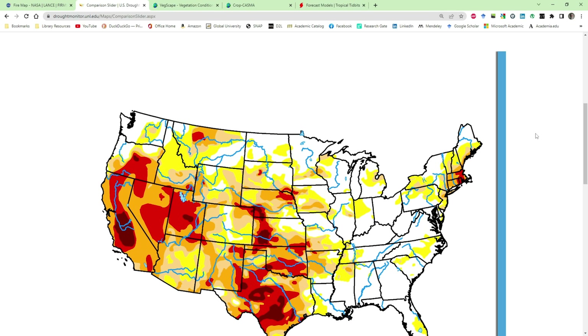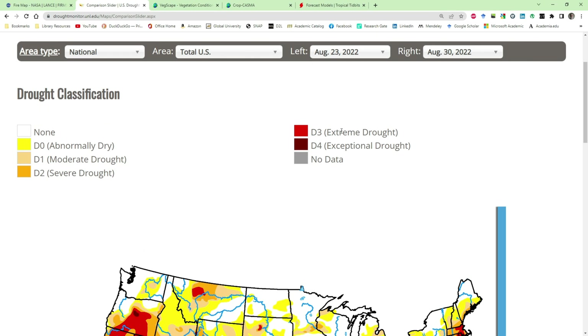We're going to keep an eye on this. It'll be interesting to see when the rains and snows begin and these fires get out for the current year. Now over to the drought monitor.